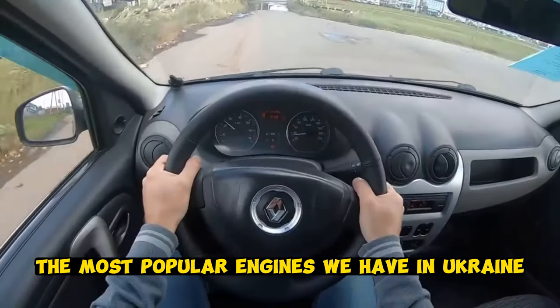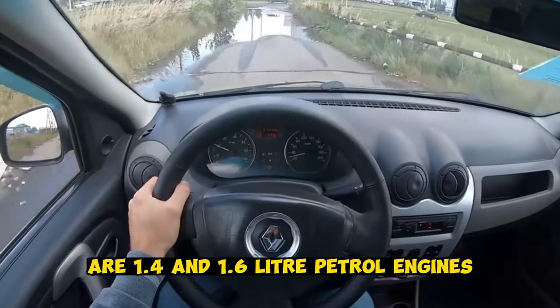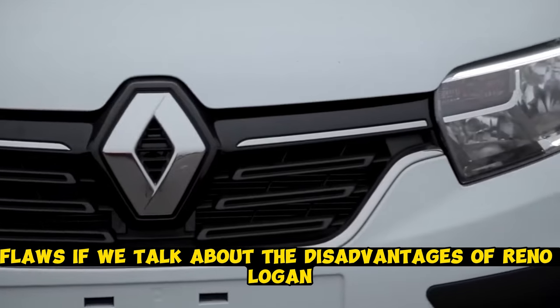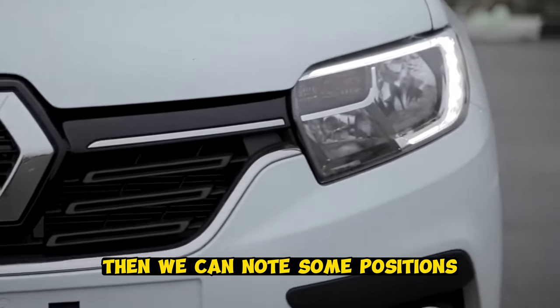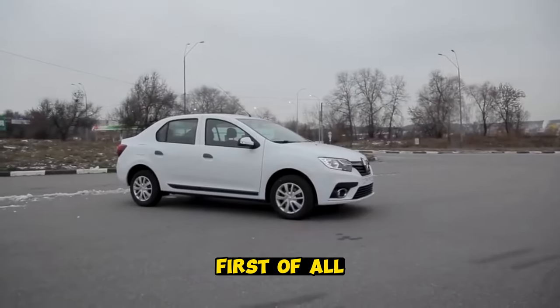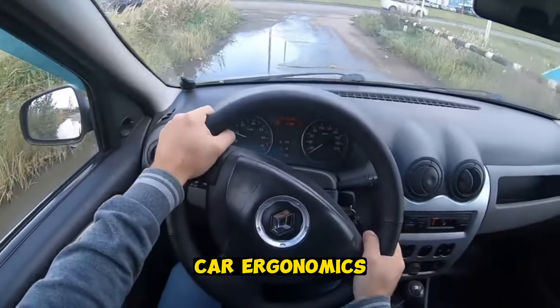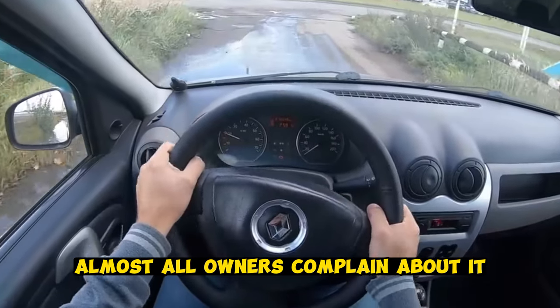The most popular engines in Ukraine are the 1.4 and 1.6 liter petrol engines. If we talk about the disadvantages of the Renault Logan, we can note some positions. First of all, it has a rigid, uncomfortable interior created according to incomprehensible principles of car ergonomics — almost all owners complain about it.